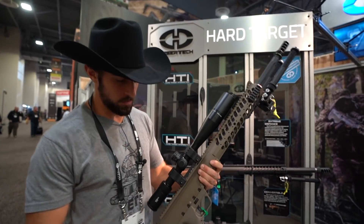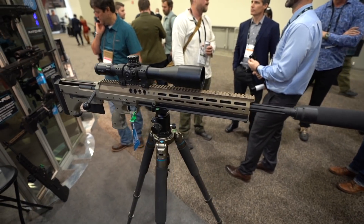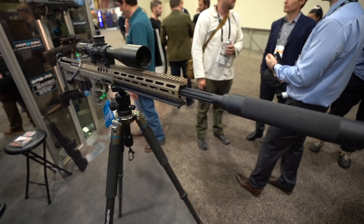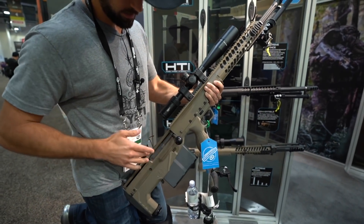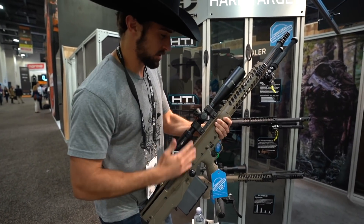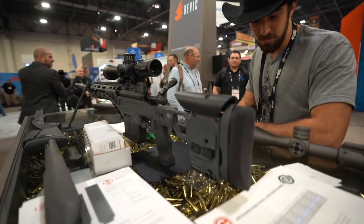Desert Tech is a rifle I haven't shown on the channel, but they are cool. In short, they are precision bolt bullpup guns — the magazine gets fed behind the trigger, which elongates the barrel length. Versus a traditional McMillan stock or similar, usually the barrel starts here and goes forward, but because of the bullpup design, it gets loaded from the bolt here, so the round gets chambered here. You get a much longer barrel in a similar-size package, or a shorter package with the same barrel length.